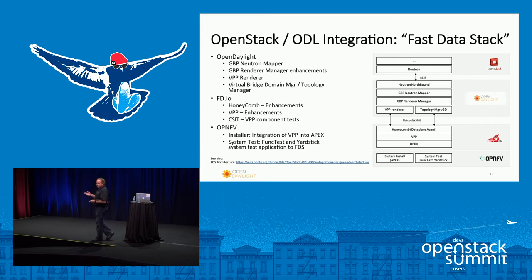Another example is Fast Data Stacks, a project within OPNFV. Neutron and OpenStack at the top talk through Neutron Northbound to the group-based policy engine inside OpenDaylight. That then talks to the virtual packet processing renderer through a NETCONF and YANG interface to a Honeycomb agent sitting inside FD.io — this is how you manage things built out of FD.io, whether a middlebox type of renderer or a switch itself. OPNFV has projects to install with Apex and to test with Functest and Yardstick.